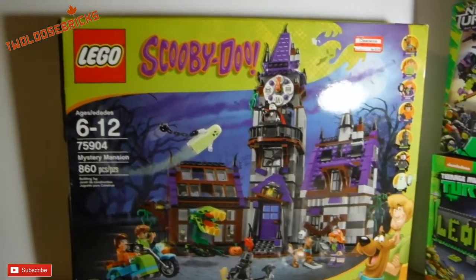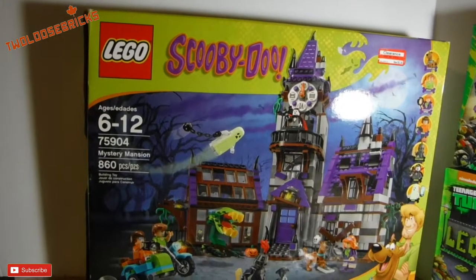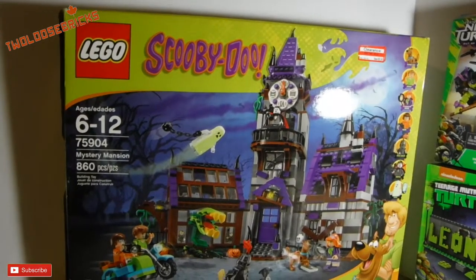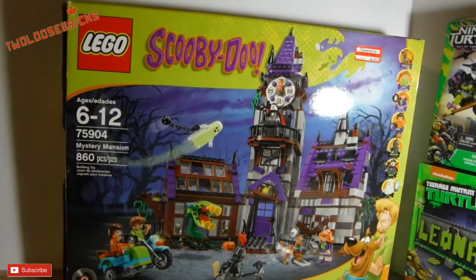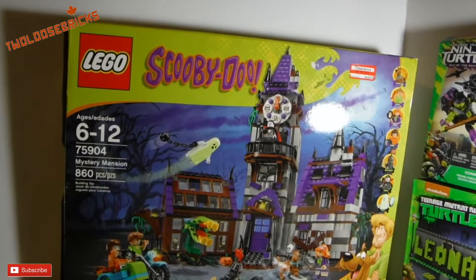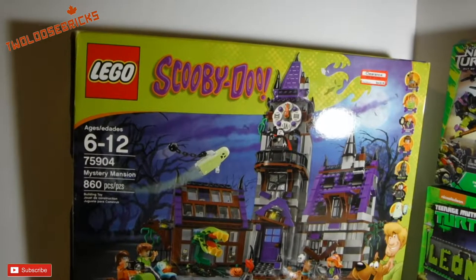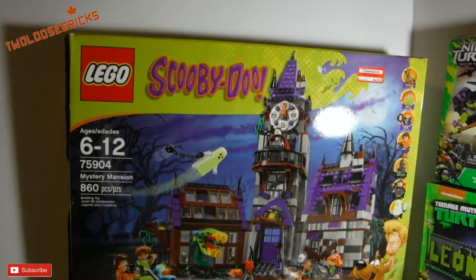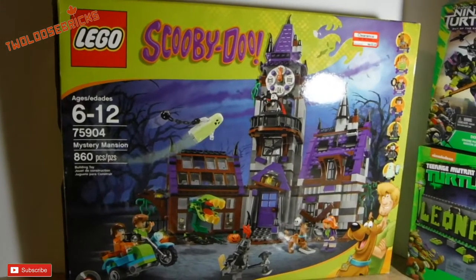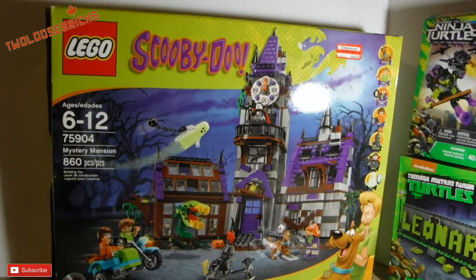Let's just start it off with the big set right in front of us — Scooby-Doo set number 75904, Mystery Mansion, 860 pieces. It's a whopper of a set, it's a cool haunted house. I wanted a haunted house and couldn't get the original haunted house. This one is pretty haunted, it is pretty cool. It's a Scooby-Doo series and it was a decent sale. The US price was $89.99, it was on clearance at Target for $62.98, right within my price range. The Canadian price I think is close to $100 or over $100, so being on sale I scooped that right up.